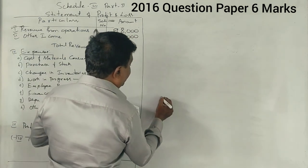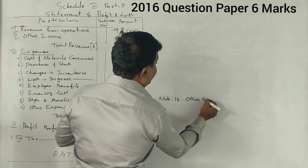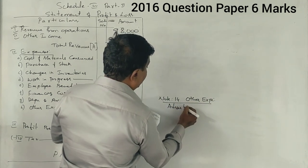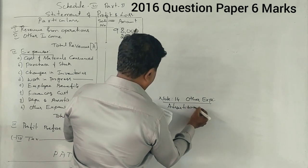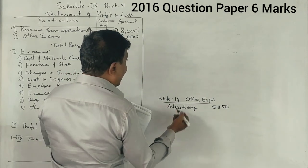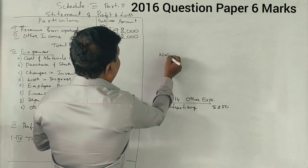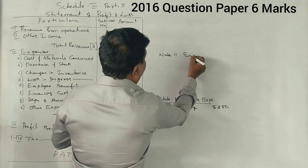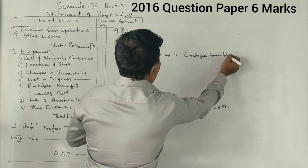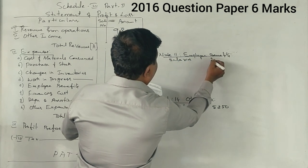Advertising goes under other expenses, note number 14. Other expenses: Advertising — Rs. 5,250. Next, salaries go under employee benefits, note number 11. Employee benefits: Salaries — Rs. 27,000.